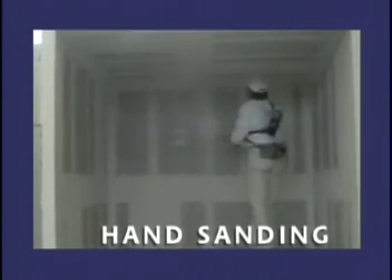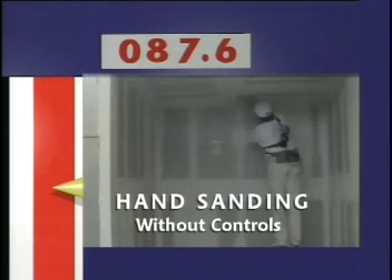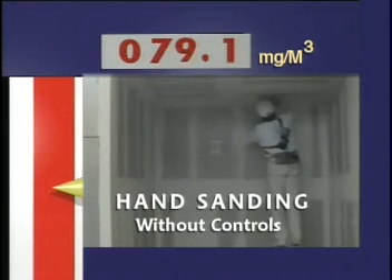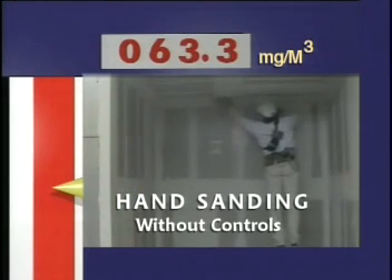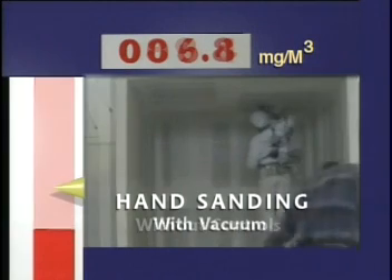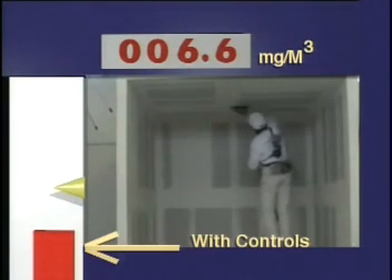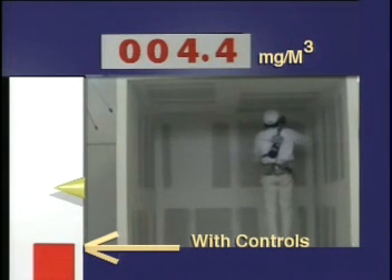Traditional hand sanding may cause higher work exposure to dust than pole sanding. Watch the measurement at left — it's off the scale. The numerical scale at top shows measurements exceeding OSHA's PEL for total dust by four to eight times or more. With the vacuum sander, hand sanding produces levels roughly one-third the PEL.